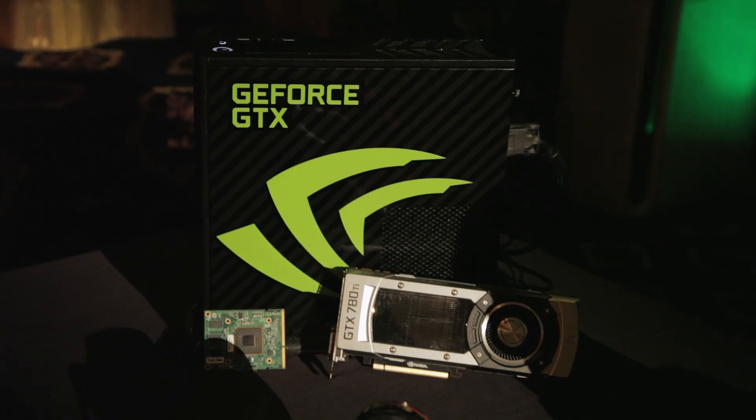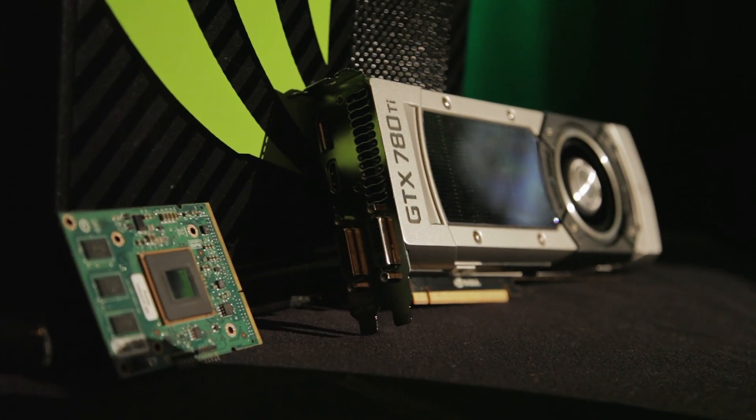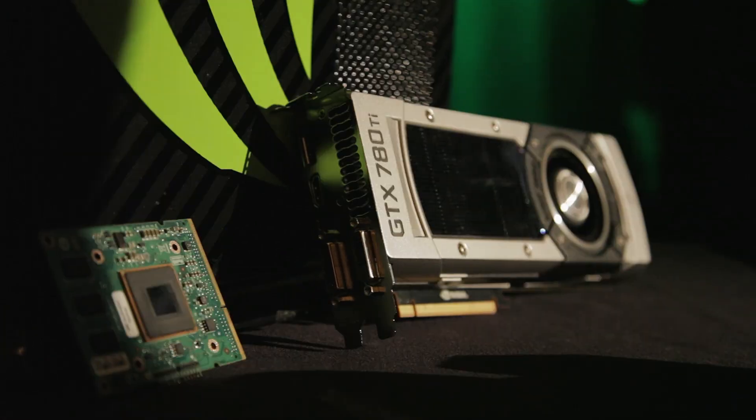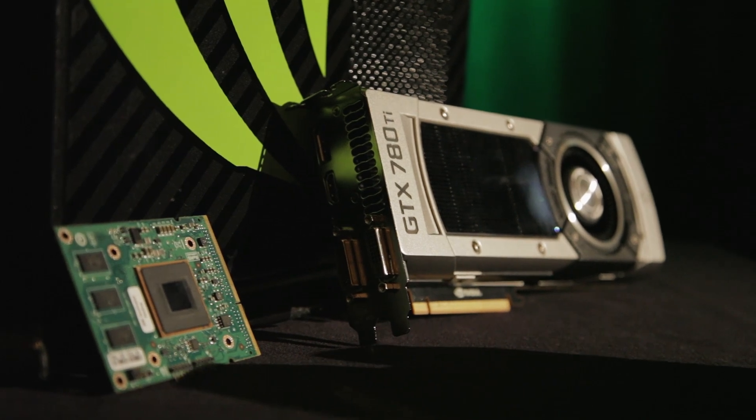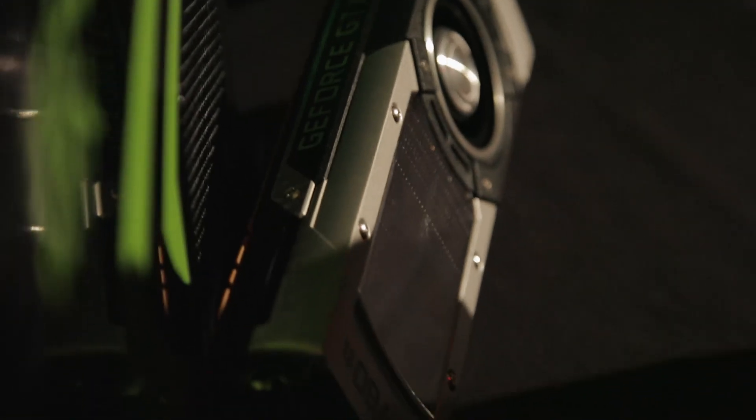Measure the power, measure the noise. It is cool, quiet, and fast. All we ask of a GPU — that's all we ask.